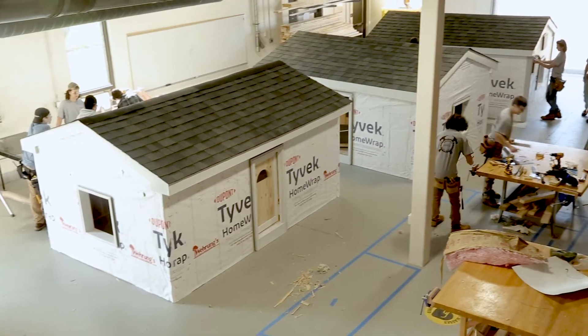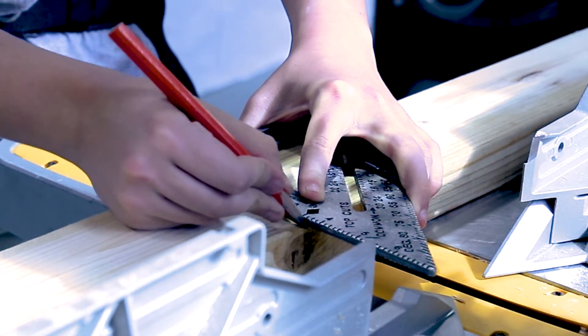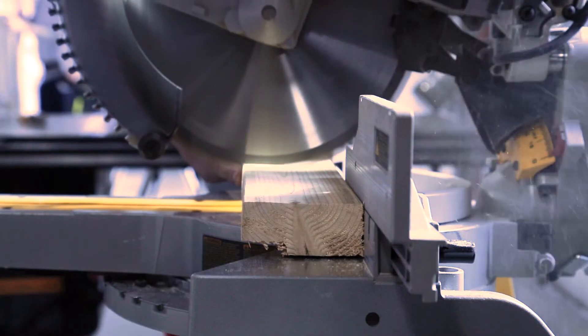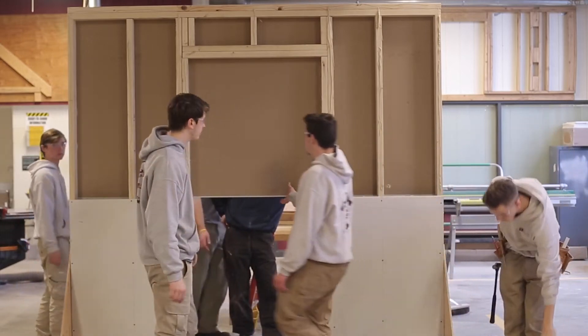From the student built house to the amazing workshop, students apply hands-on and project-based skills to prepare for entry-level employment in construction. Some graduates of this course ultimately become project managers or start their own company.